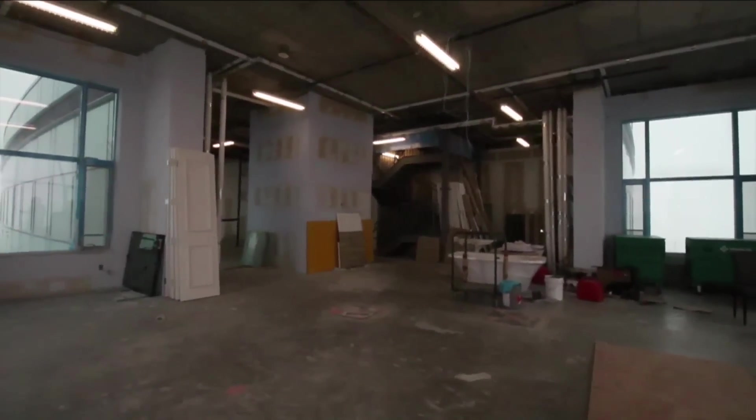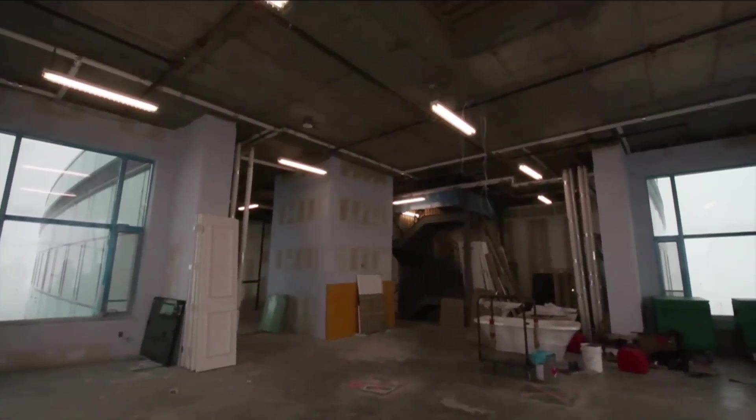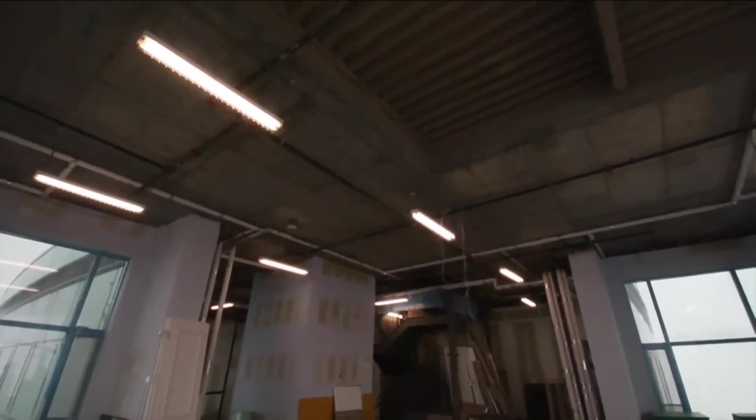The first floor features 14-foot ceilings, the highest of any residence in the city, according to Neil Labatt, President and CEO of Talon International Development and Talon Luxury Collection.